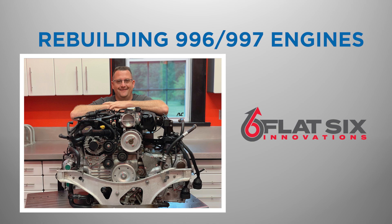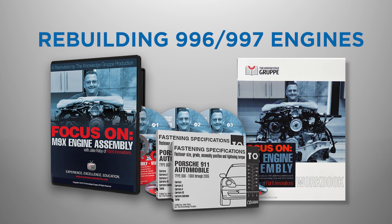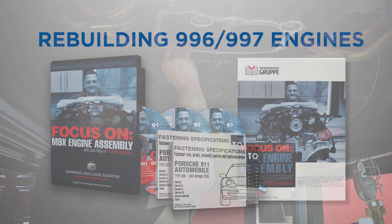Although using a Porsche engine rebuild specialist like Flat 6 Innovations, who is experienced with the M96 and M97 engine, is recommended, many enthusiasts have successfully rebuilt their own engine with LN Engineering's guidance. This can amount to significant savings, as labor can easily account for over half of the cost of rebuilding a Porsche engine. This option is worth considering if you are mechanically proficient and have the resources available to carry out this type of repair.